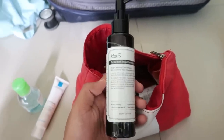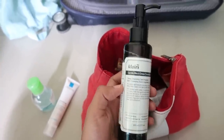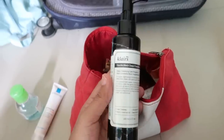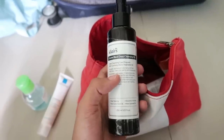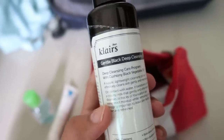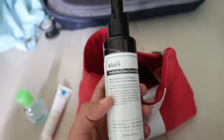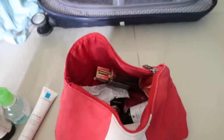For cleansing oil, I took this one from Dear Klairs. I had just received it before I left for my vacation, so I took it along to try. I quite like it — it's really nice, very light, and it just removes everything. It has blackcurrant seed oil and black soybean oil, it's very gentle, barely has any fragrance, and it did the job fabulously.